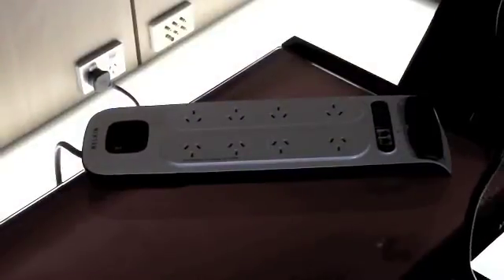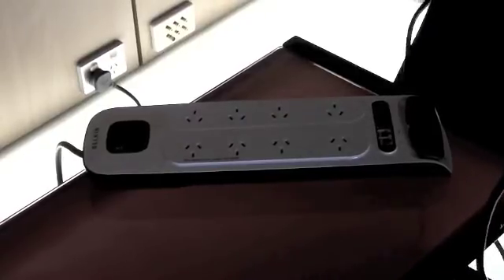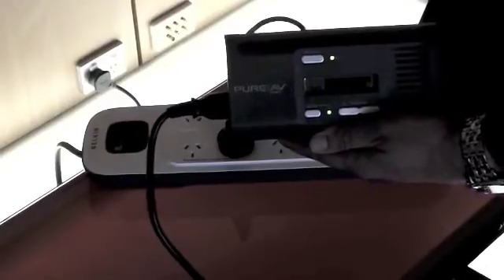The first board, while seemingly a good power board, doesn't mention anything about filtration. Let's have a look at what happens when we plug in the Noise Sniffer. There's really no difference compared to plugging it directly into the wall socket, unfortunately.